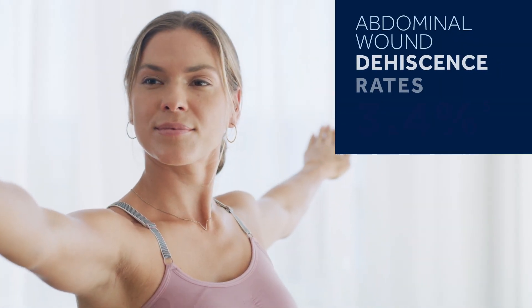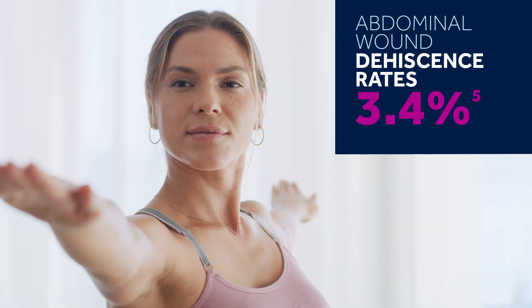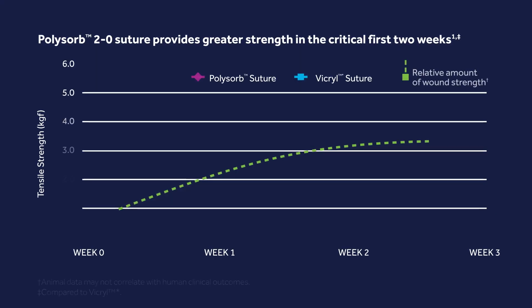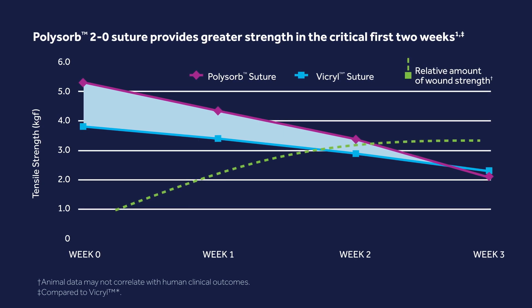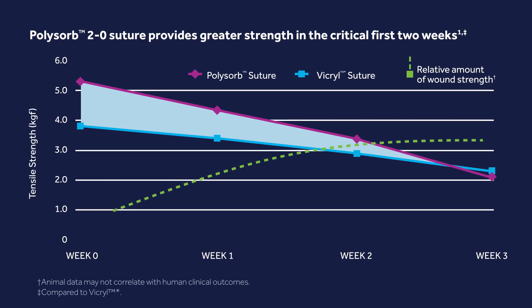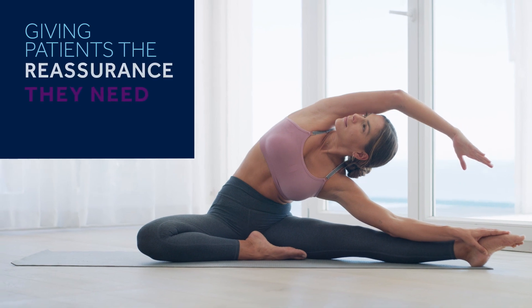With the incidence of abdominal wound dehiscence rates as high as 3.4%, it's understandable why surgeons might have concerns for their patients. Compared to the Vicryl Suture, the PolySorb Suture is 39% stronger out of the package and stays stronger through the first two weeks, so you can feel secure knowing they'll hold tight and stay in place, giving active patients like Gwen the peace of mind they need.